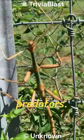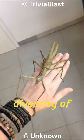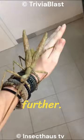These remarkable creatures vary greatly in size, shape, and color, mirroring the diversity of their surroundings. Some species even go a step further, swaying gently to mimic the motion of leaves in the wind.